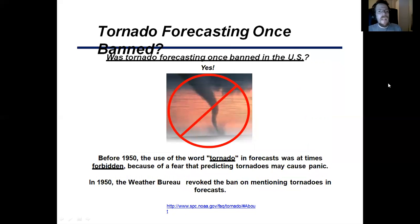Tornado forecasting — did you know that tornado forecasting was banned in the U.S.? Absolutely. Before the 1950s, use of the word 'tornado' in a forecast was at times forbidden because the rare occurrence of tornadoes may cause panic. In 1950, the Weather Bureau revoked the ban on mentioning the word 'tornado' in forecasts.